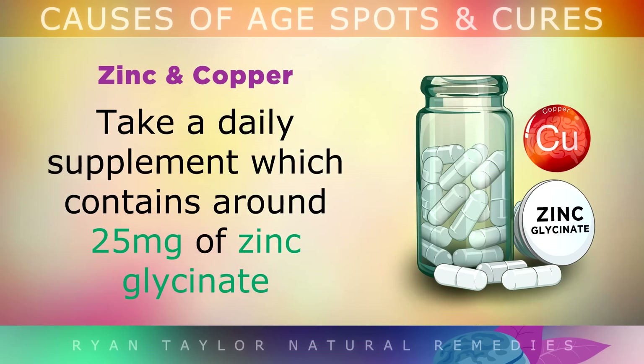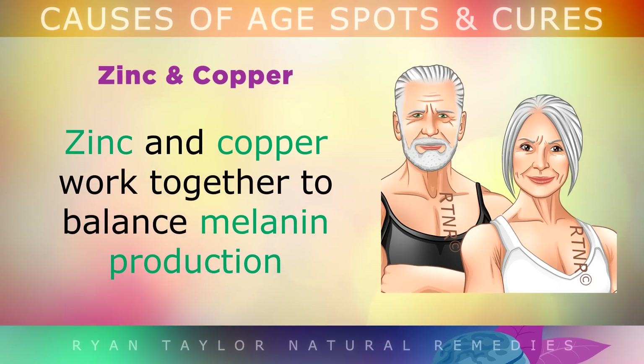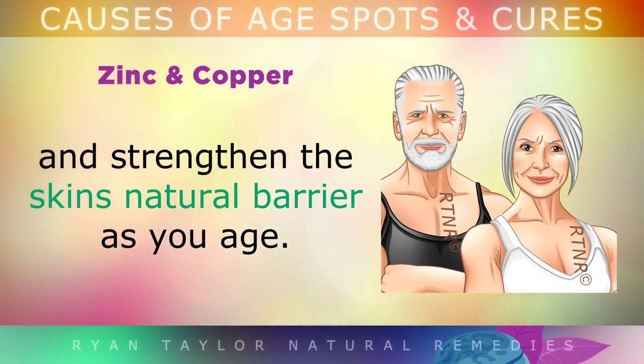Zinc and Copper: Take a daily supplement which contains around 25mg of zinc glycinate and 1mg of copper glycinate daily. Zinc and copper work together internally to balance melanin production and strengthen the skin's natural barrier as you age, protecting it from the sun.